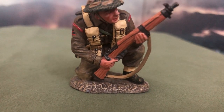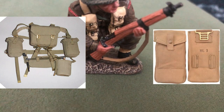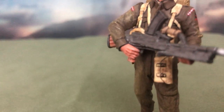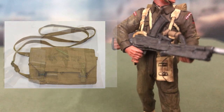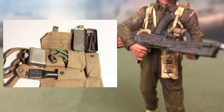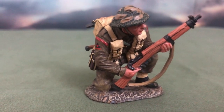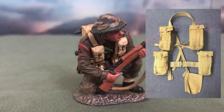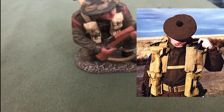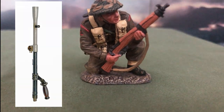The Bren Gun section comes equipped with the Pattern 37 webbing, consisting of the basic pouch to store ammunition. The Bren gunner has an additional pouch underneath his left basic pouch, known as the Bren Wallet. It typically consists of tools required to maintain the Bren Gun, including a dismantling tool, spare parts, and a cleaning kit. The kneeling private also comes packed with additional basic pouches, suggesting his role is to be the assistant of the Bren gunner, carrying spare magazines and occasionally additional spare barrels.